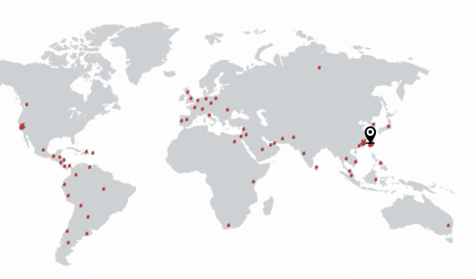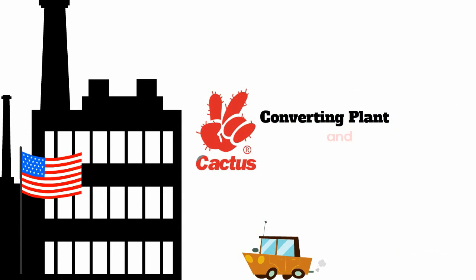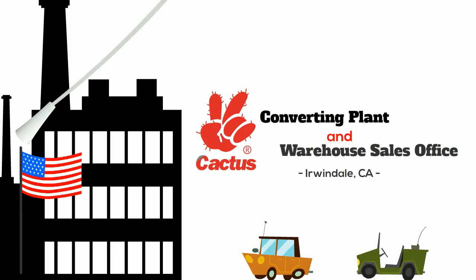Our corporate headquarters are located in Taichung City, Taiwan, which is also our main factory, research and development, and sales office. We also have a converting plant and warehouse sales office in Irwindale, California.